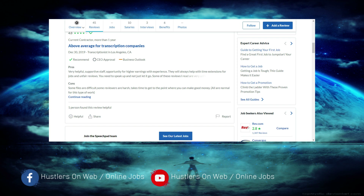Speechpad pays better than most companies like Verbit and has a better payment rate than other companies. You also get time extensions on files you're working on — they can give you up to five times the recommended time to finish a job, which I found to be one of the most interesting and positive things about Speechpad.